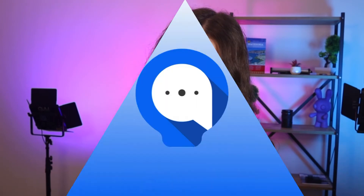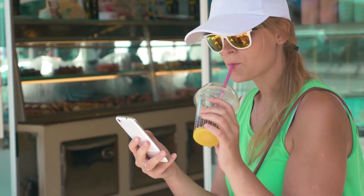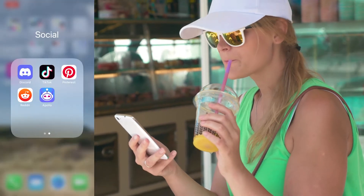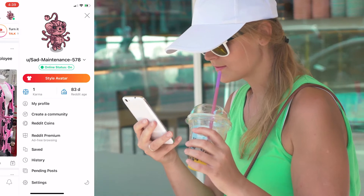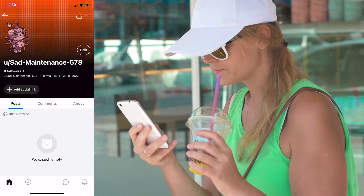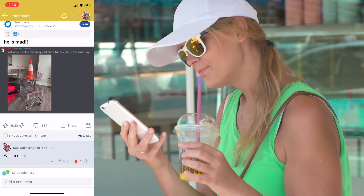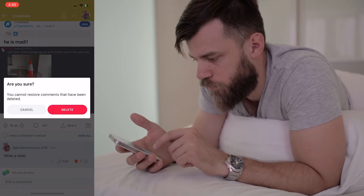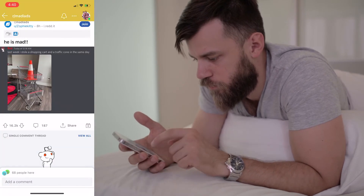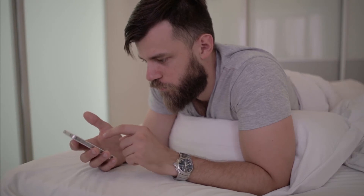So listen carefully — this is how you can delete comments on Reddit. Open the Reddit app and tap on your avatar in the top left corner, then select "My Profile." Under the comment section, tap on the comment you want to delete and you'll be redirected to the post you commented on. Tap on the three dots at the bottom of the comment, select "Delete," and repeat the process for all the comments you want to delete one by one.